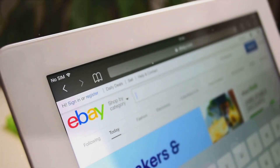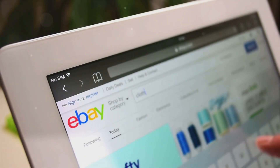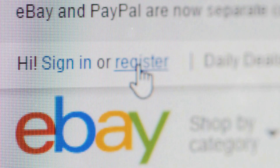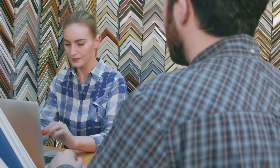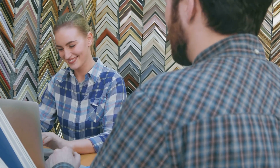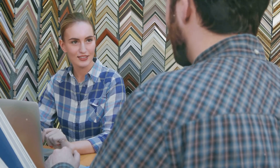By focusing on these strategies — optimizing listing titles, offering competitive pricing, providing detailed item information, offering free or competitive shipping, maintaining excellent seller performance, providing excellent customer service, offering a variety of payment and shipping options, and regularly updating listings — you can align your listings with eBay's Cassini search algorithm.